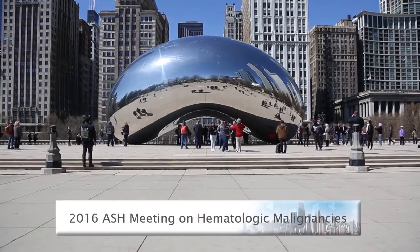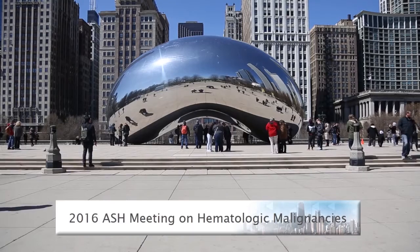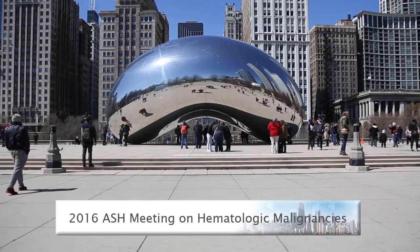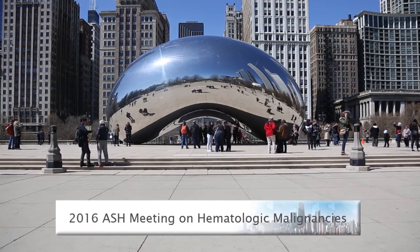It is a beautiful day in Chicago and we are at the 2016 ASH meeting on hematologic malignancies. In an era of novel targeted therapies, we're seeing a change in the definition of high-risk chronic lymphocytic leukemia. I'm with Dr. Jennifer R. Brown, who is an M.D. and Ph.D., and the director of the Chronic Lymphocytic Leukemia Center at the Dana-Farber Cancer Institute, and an associate professor of medicine at Harvard. Her clinical translational research program in CLL has a particular focus on novel therapeutics and genomics.